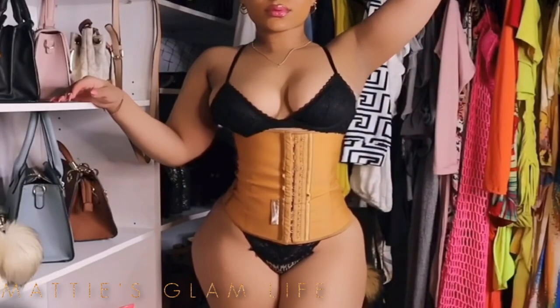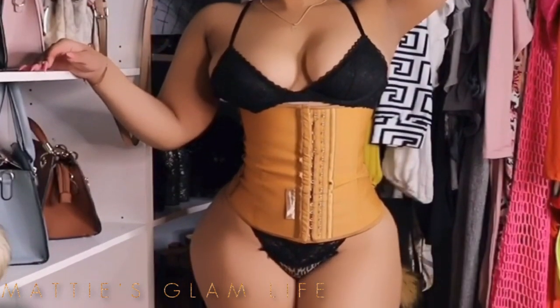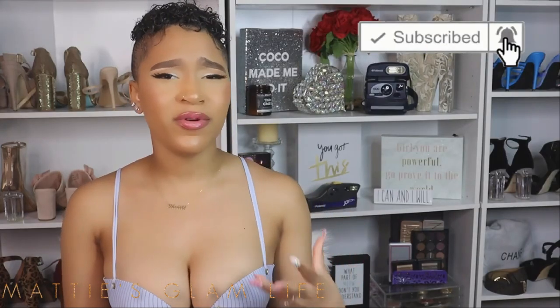The key to your waist trainer gradually changing your shape is getting the correct size. Don't get a waist trainer smaller thinking it's going to help you get results faster. I've heard a lot of people complain about waist training, and truthfully too many people get their waist trainers too small — to the point where they become uncomfortable and to the point where you can't even breathe in them. Always make sure you are getting the proper size.